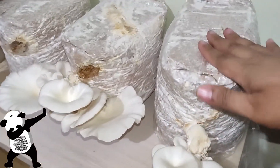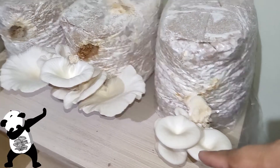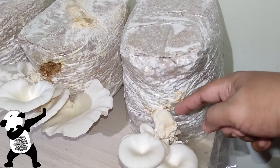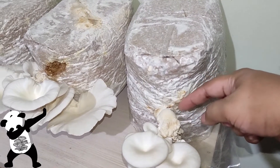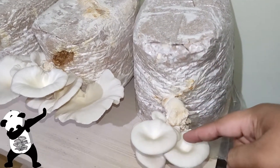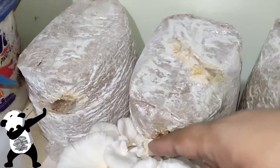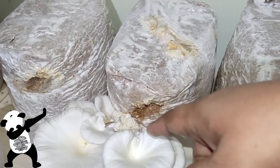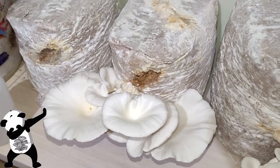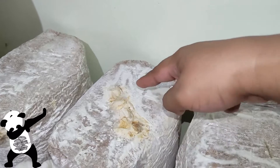These are the spent bags from before — they already have some good fruits and this one is already ready to be harvested. As you can see, there are big chunks of primordia that didn't materialize into pins. After several tries they were able to generate some pins, but this one does have some contamination on the core part so we have to remove that. As long as your fruit doesn't have any contamination, we're still good.